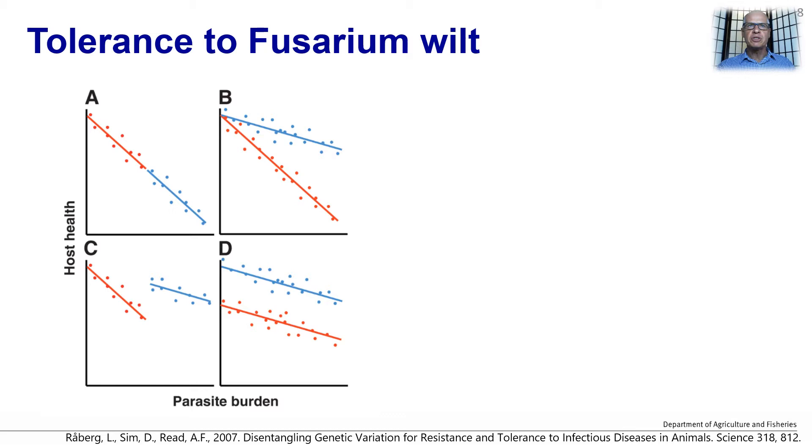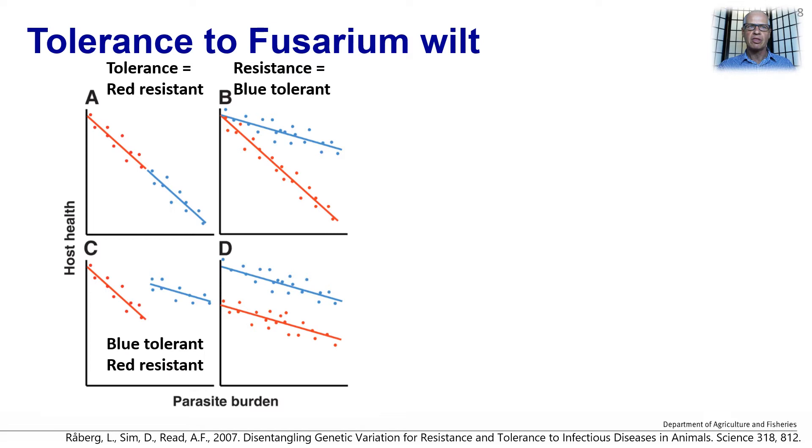For tolerance, I'm using the definition of Raaberg et al. 2007 from their Science paper. They presented four scenarios where there were different responses according to a parasite burden, which we could also call inoculum, compared to symptom development, or host health. In scenario A, the red group was more resistant than the blue, but they had similar tolerance. In scenario B, the red and blue lines had similar resistance, but the blue line was more tolerant than the red. We will come back to this scenario.